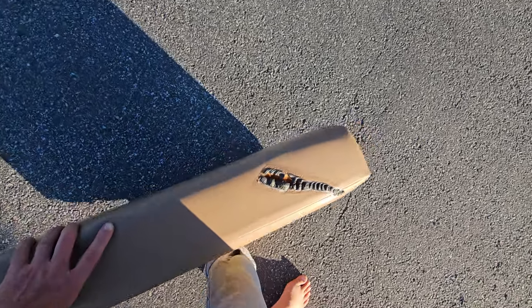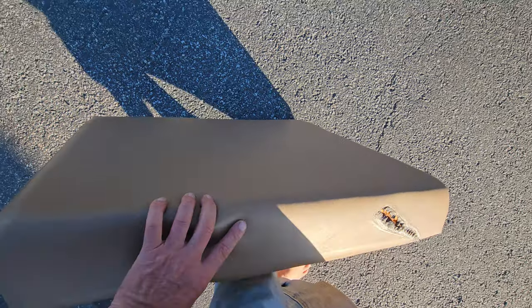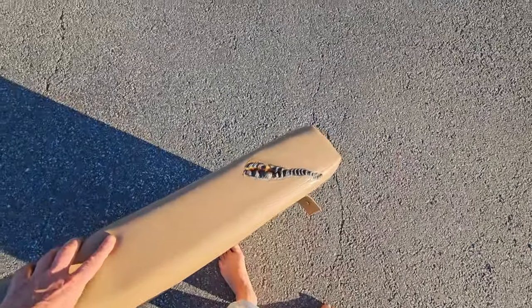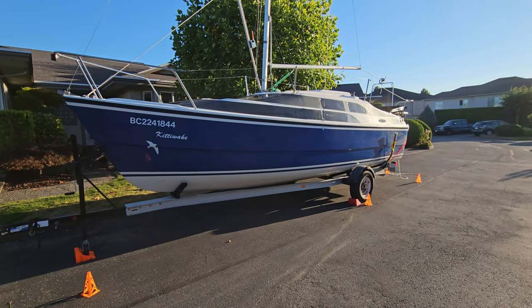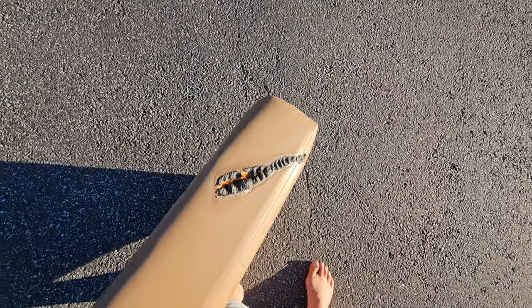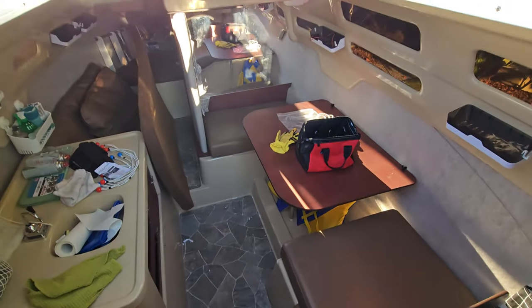Well sailors, have a look at this. You know what that is? This is a seat cushion from this boat, and you might be wondering how on earth did this happen. So I'll show you.